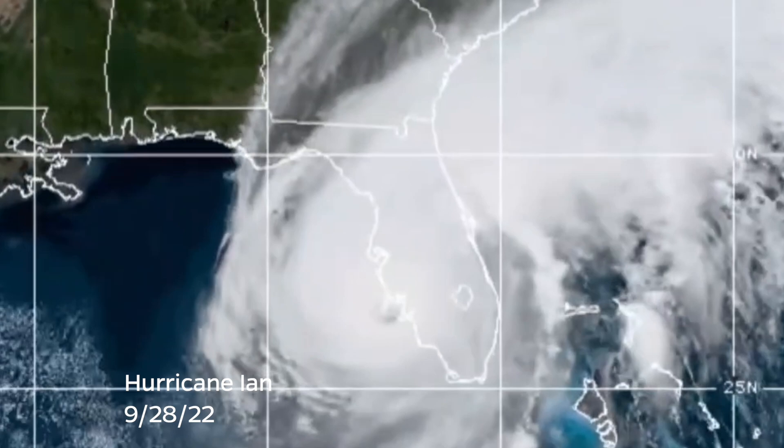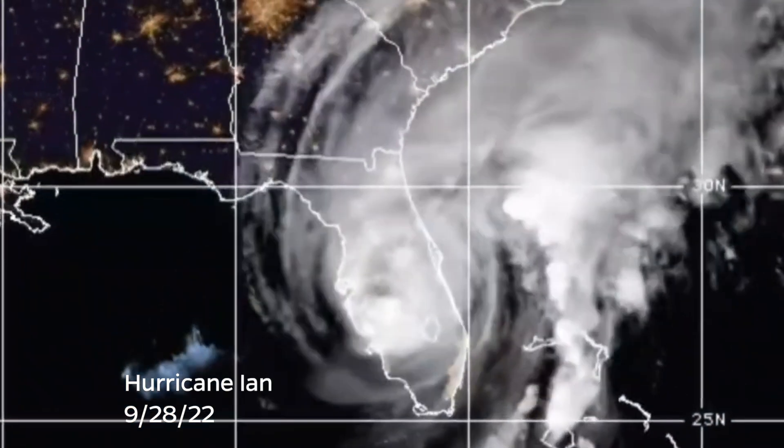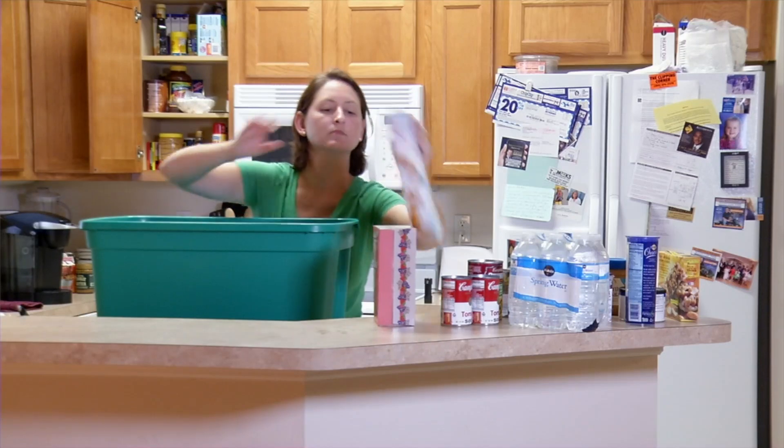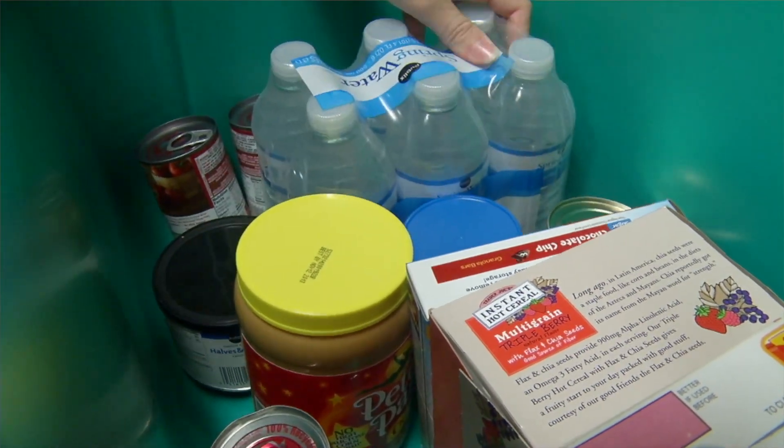Understanding what we need to do to prepare, mitigate, respond, and recover from these hurricanes, especially for us as a peninsula state, is extremely important. Some of the things that people can do to prepare for hurricane season are, of course, make sure that you have your hurricane supply kit.